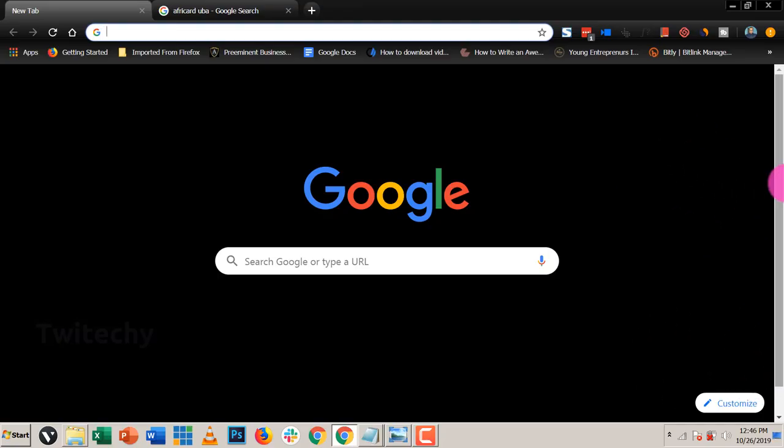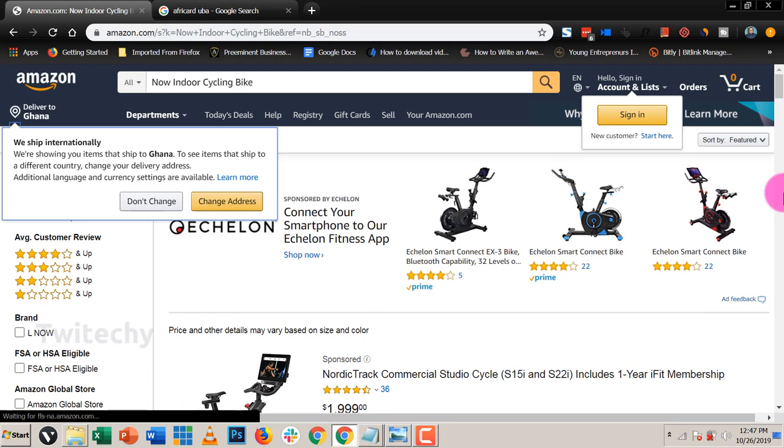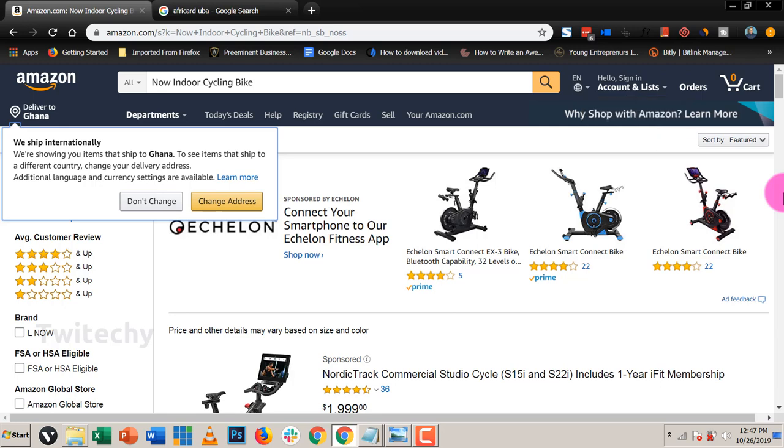So first of all, we need to create an Amazon account. We go to amazon.com and I'm going to put all the links to these platforms in the description area of this video. A bit of a disclaimer here — this video is going to be long because I want to show you from scratch how to go about this like a newbie who has never been on Amazon before. After this video you'll be a pro and you can order your first product from Amazon and get it to your doorstep.